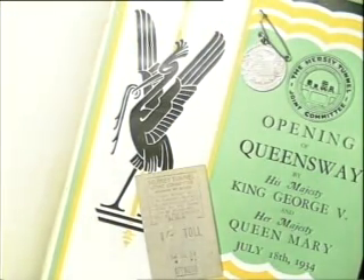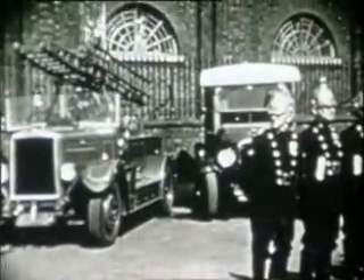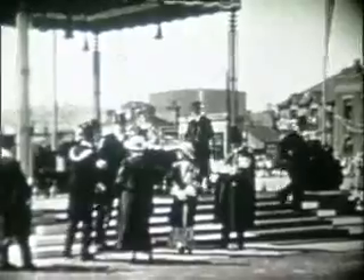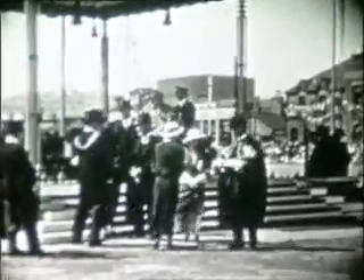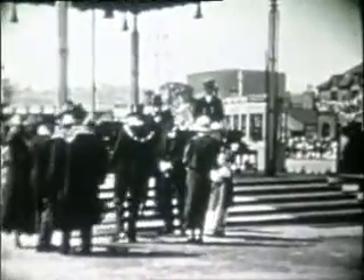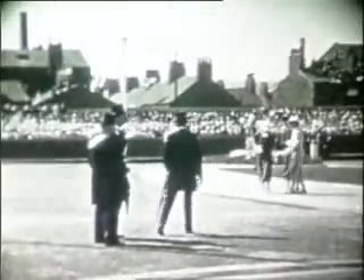Wednesday the 18th of July 1934, and in brilliant sunshine, the first Mersey Road Tunnel is officially opened. Uniting Lancashire and Cheshire, it's described as the greatest engineering achievement to date. Over a nine-year construction period, it cost £8 million and is 2.13 miles long, excluding the branch tunnels.